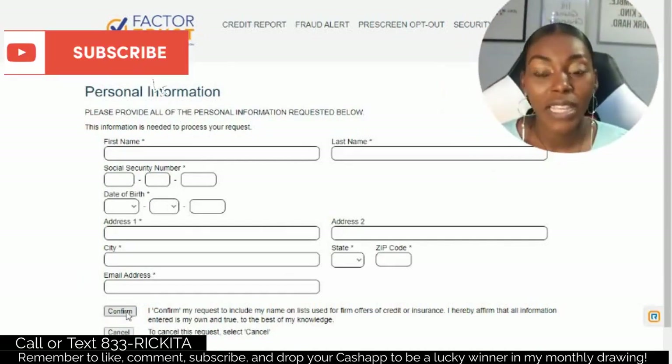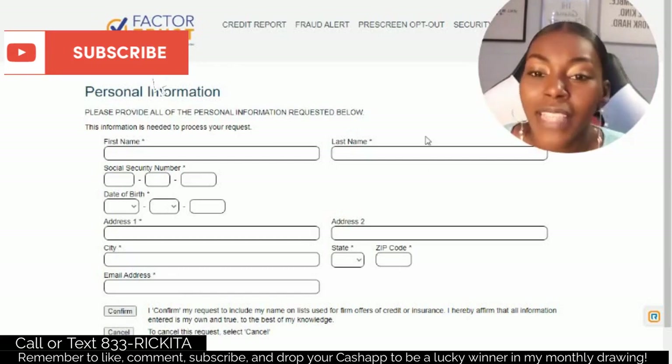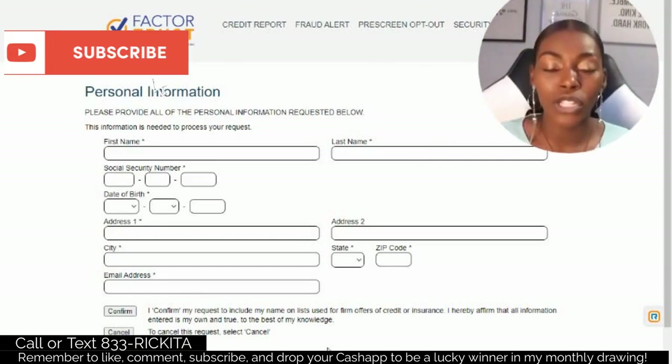After you submit and click Confirm, remember you're telling them you want offers — so be prepared to get a lot of offers in the mail. That's good because you're trying to build your credit score up, and to build your credit score you need at least four credit cards. After you opt in, you have a chance of getting approved for credit cards without them actually checking your credit score.